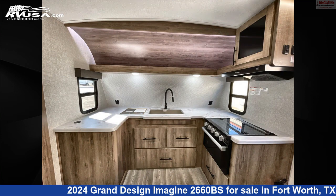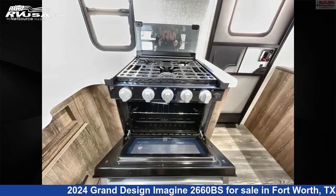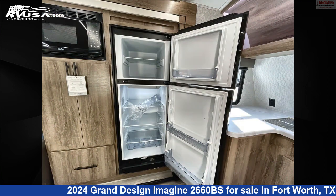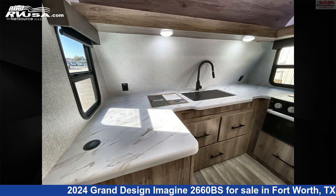The floor plan layout of this travel trailer features front dinette, front entertainment, front kitchen, front living area, rear bath, rear bedroom, and two entry/exit doors. The unloaded weight of this 2024 Grand Design Imagine 2660BS is 6,564 pounds.